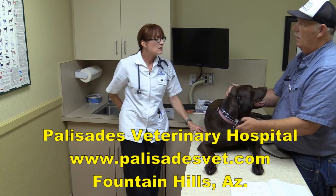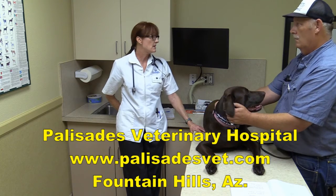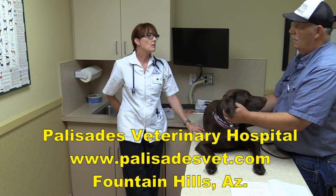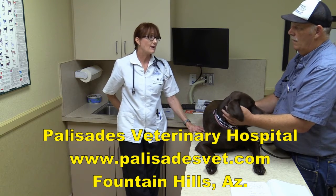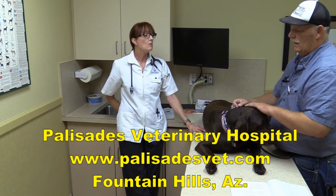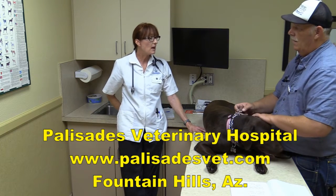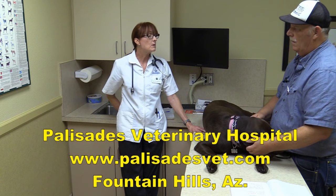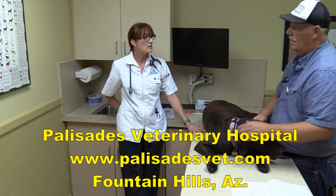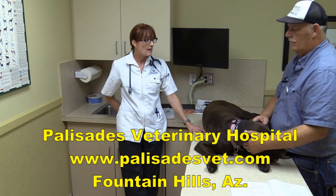We're big believers in heartworm prevention. We do have heartworm in this area — it's low compared to Houston and the Gulf states, but unfortunately with the migration of people from those areas, our mosquito population has slowly gotten infected. We recommend heartworm prevention when your pet is down here, and not only does it protect against heartworm, it also protects against intestinal parasites — most importantly roundworms, which can transfer to people and cause blindness.